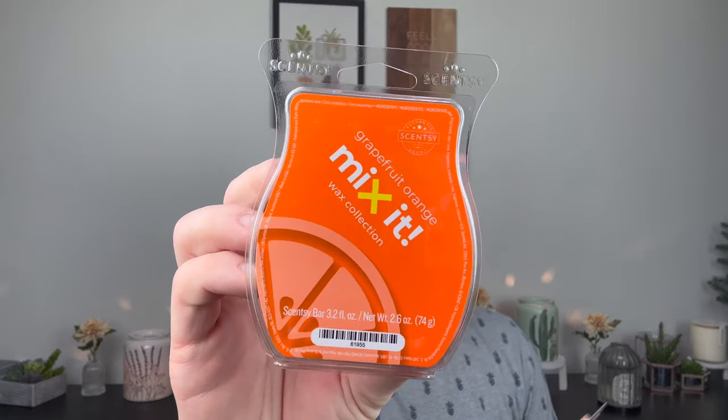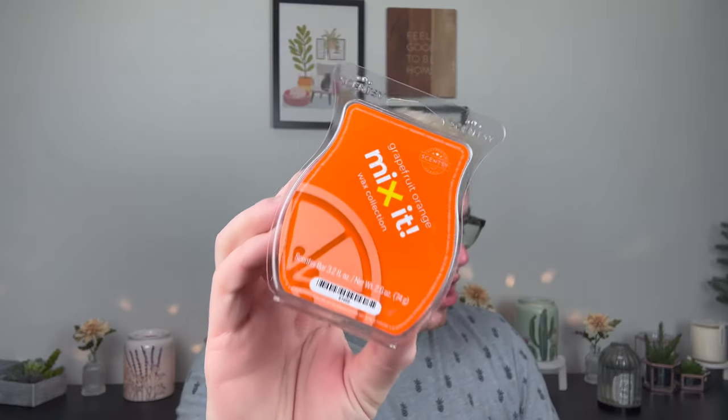From the Mix-It Collection, I never ordered any scents from it before, but they had Grapefruit Orange in there and I was like, that sounds delish. It's so good for spring. It's just grapefruit and orange — no fizz, no other notes. It just smells like a really citrusy scent, great for those hot summer days. You open your door and you just want to smell refreshed, like a big glass of orange juice. Sweet, delicious, and fruity.